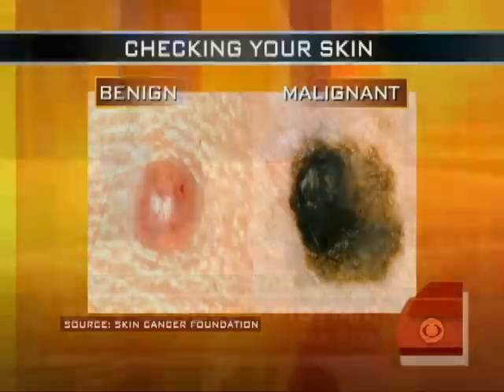What advice do you have for those spring breakers who are out in the sun without a care in the world? You will pay the piper eventually. There is no such thing as a safe tan. Everyone likes to look a little good, but you want to use that SPF — it's life-saving.